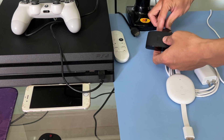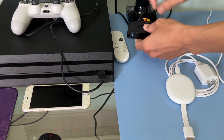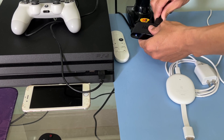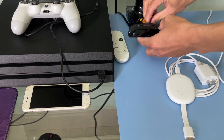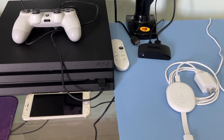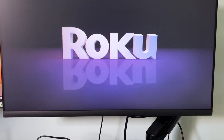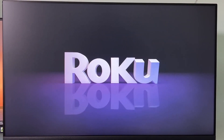Re-plug in the Roku device and allow it to completely boot up. Once done, try to check if error code 008 is gone.